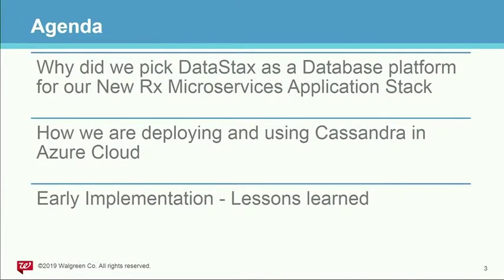This is the agenda — the high-level topics we're going to cover today. First, why did we pick DataStax as a database platform for our new pharmacy microservices application stack? Second, how we deploy DSE Cassandra in Azure Cloud and our early implementation — the lessons learned and the insights I want to share with the group.